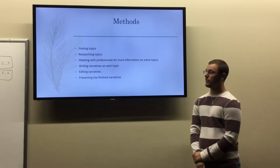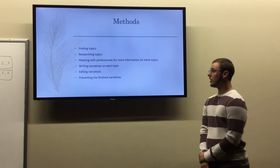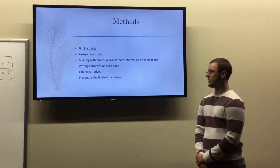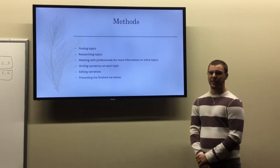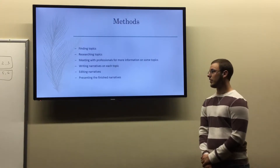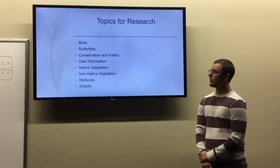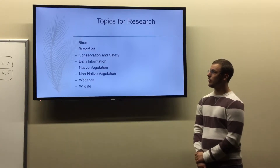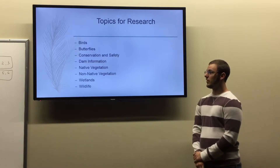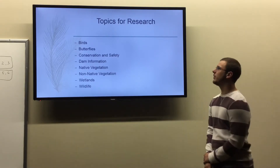My methods included finding the topics for the narratives, researching those topics — which also involved meeting with professionals for more information on some of the topics — writing narratives for each topic, editing the narratives, and then presenting the finished narratives at Stonewall Jackson Resort. The topics I chose were birds, butterflies, conservation, safety, dam information, native vegetation, non-native vegetation, wetlands, and wildlife.